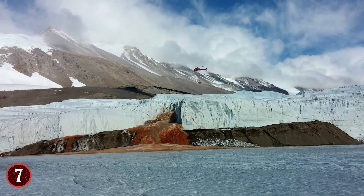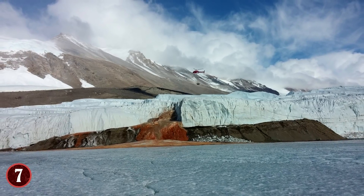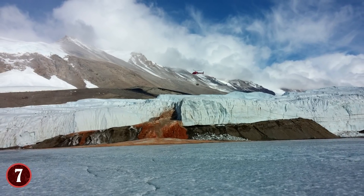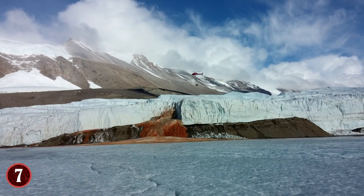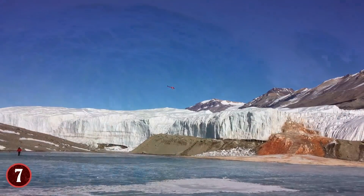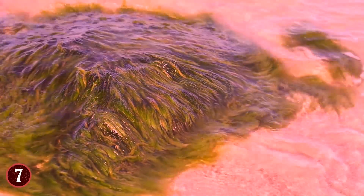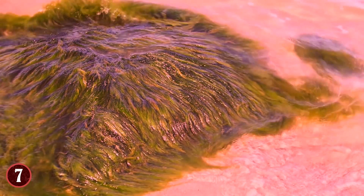The Blood Falls themselves are 5 stories high on the Taylor Glacier, and the waters flow pretty slowly, which is why the ice is stained red. It should also be noted that the revelation about the Blood Falls is recent — it was once believed that algae turned the color of the falls red, which it has done in other bodies of water in the past.